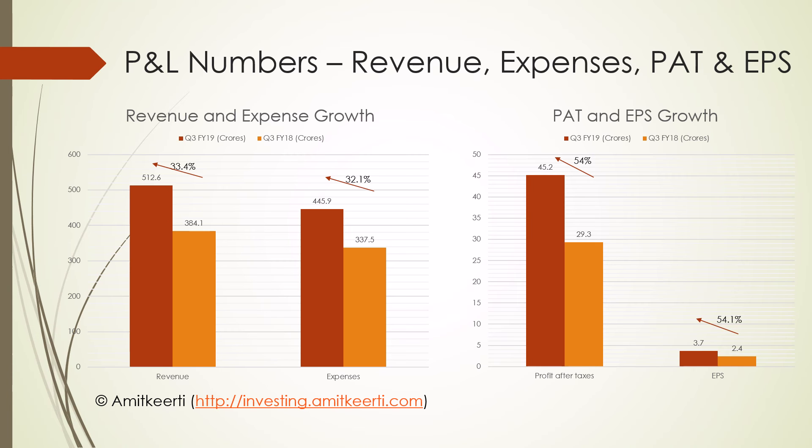Let us start with the P&L numbers. The graph on the left depicts the revenue growth as well as expense growth. The revenue grew at a decent pace of 33.4%. The growth in expenses was in tandem with the growth in revenue. FY19 has turned out to be a better year compared to the past two years, with decent revenue growth in all three quarters.